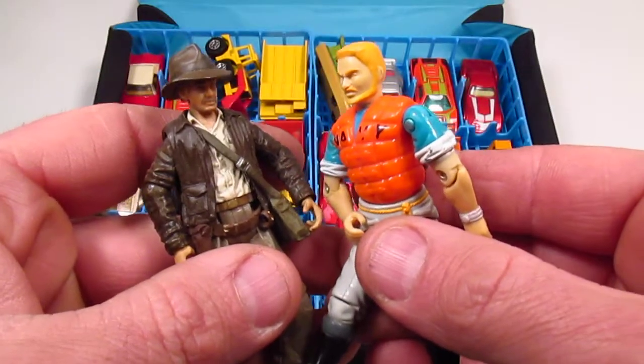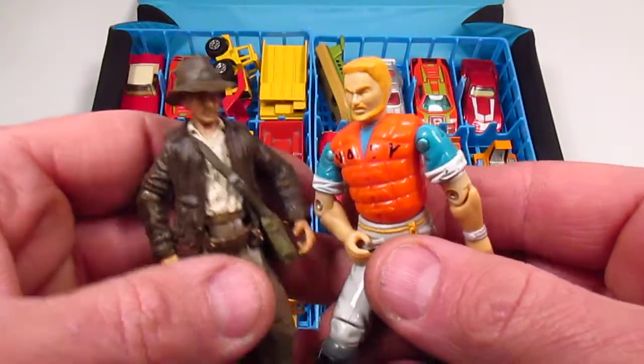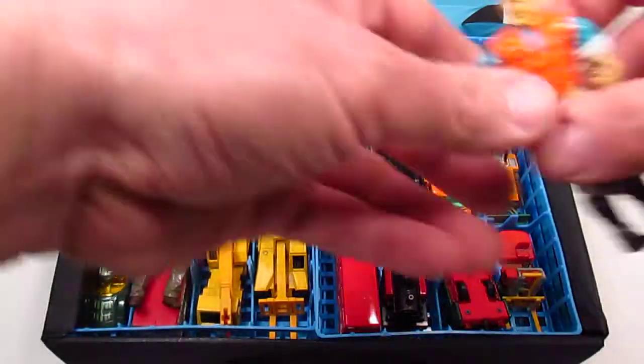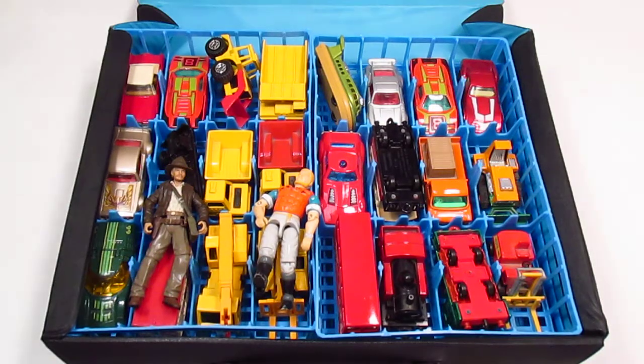Hi, Indy! Hi, Topside! Why does Indy talk with a southern accent? So let's get to work, because this is work. This is my job.